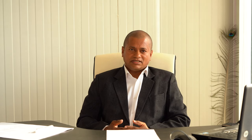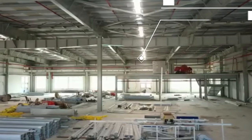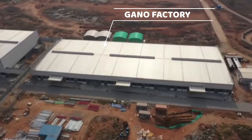Besides this, you can see this is a wet factory, and after the wet factory there is a toiletry factory. Beside this is the ganoderma factory, and in front of it there will be an extension of this ganoderma factory.